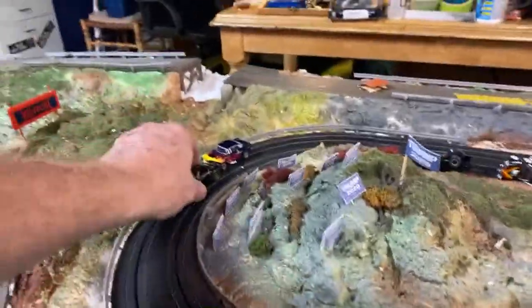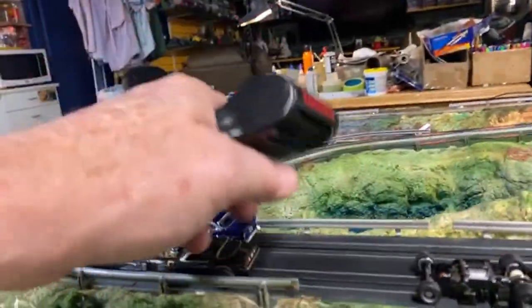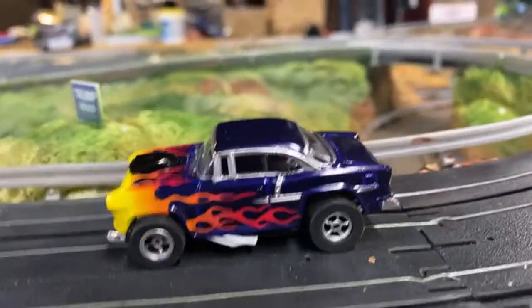He ran into a car. We've got all these cars on the street. Wouldn't you want that on your track?